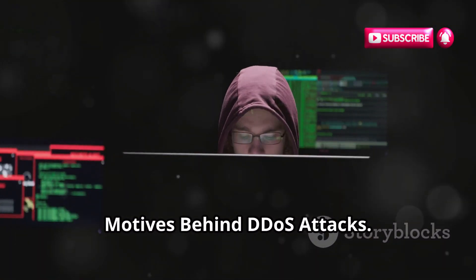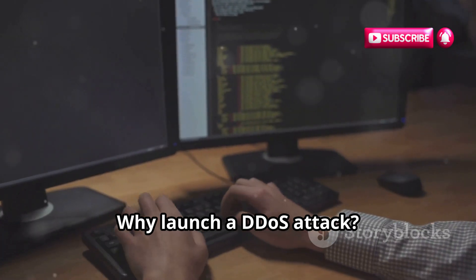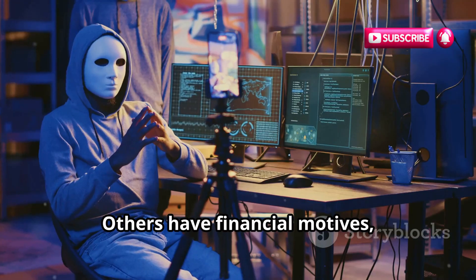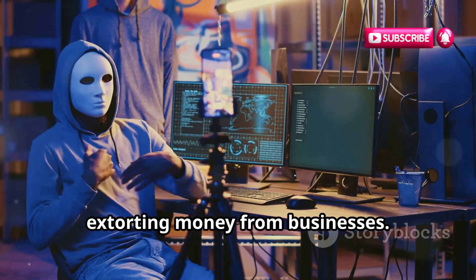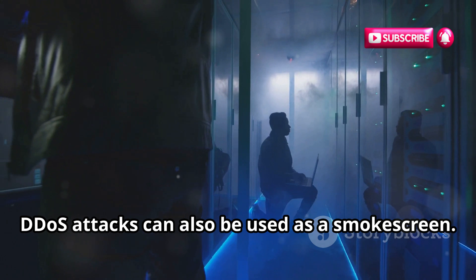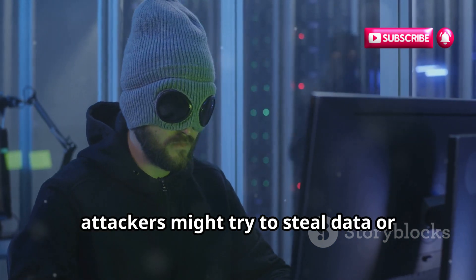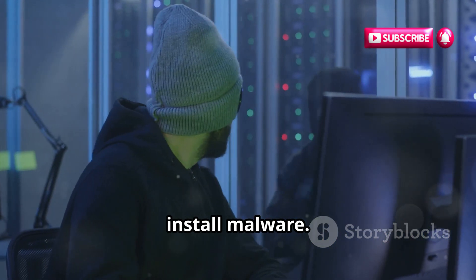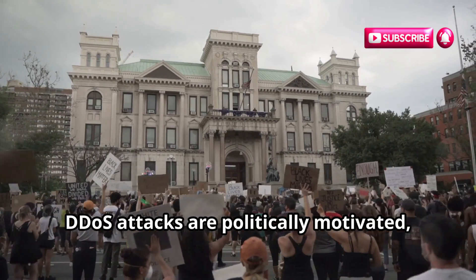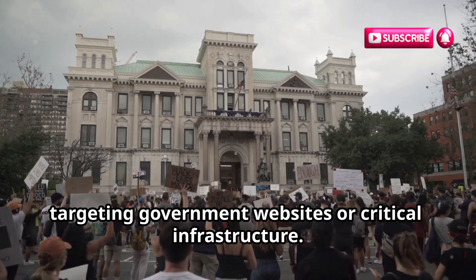Motives Behind DDoS Attacks: Why launch a DDoS attack? The motives vary. Some hackers do it for fun or to make a statement; others have financial motives, extorting money from businesses. DDoS attacks can also be used as a smokescreen — while a website is down, attackers might try to steal data or install malware. In some cases, DDoS attacks are politically motivated, targeting government websites or critical infrastructure.